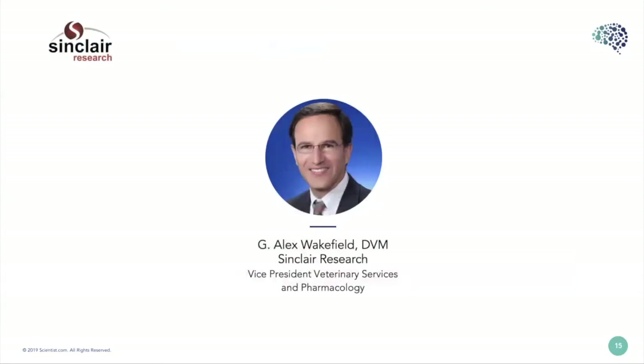Now it's my pleasure to introduce Dr. Alex Wakefield. He received his veterinary degree from the Virginia-Maryland Regional College of Veterinary Medicine and he's a preclinical drug development professional with over 30 years of experience in both large pharma and CROs. He's managed large veterinary programs, served as a scientific lead for pharmacology and GLP toxicology studies, and has been involved with marketing, sales and business development activities.